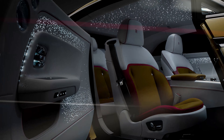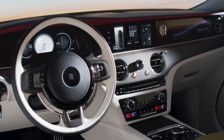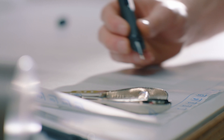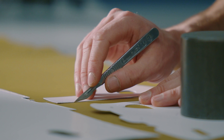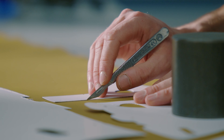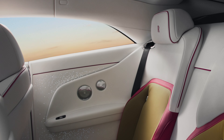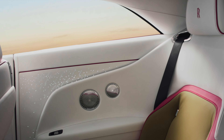Fancy matching the colours of your digital dials to your Spectre's leather or paint colours? No problem. Indeed, Rolls-Royce confirms the Spectre's interior suite offers clients near-infinite bespoke possibilities. There is also room for four inside the Spectre cabin, and yes, there are umbrellas hidden to the front of the doors.